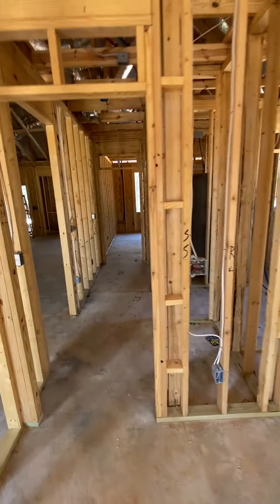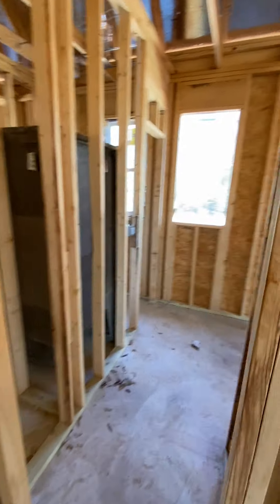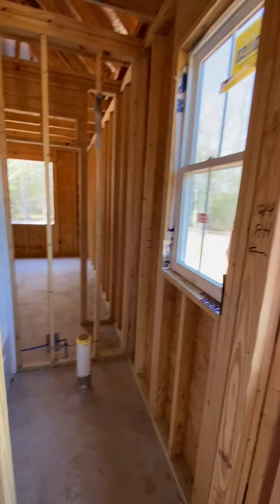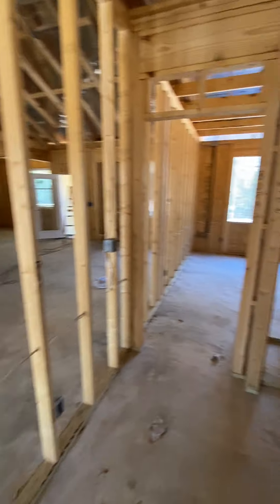A bedroom over here at the front of the house, flat ceilings, closet right there. You have a closet right here, then come into a shared bathroom — walk-in dual sink vanity, toilet, shower. Step back out down the hallway.